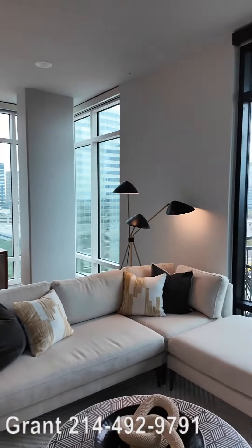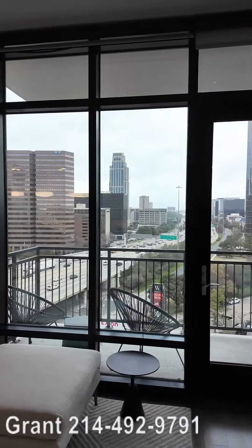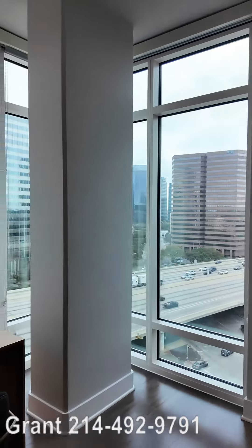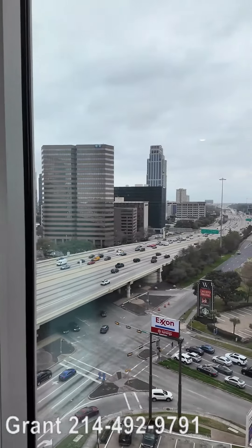Those windows on multiple walls with the balcony — just perfect. You've got Houston at your leisure. You've just got Houston by the tail. You can see the city. It's just amazing. This is a beautiful view of Houston. It's awesome.